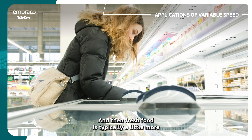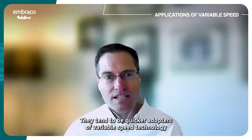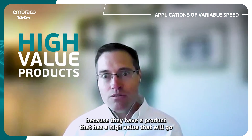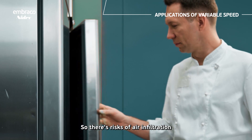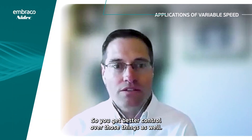Fresh food — typically food retail or supermarket applications — tends to be quicker adopters of variable speed technology because they have product that has a high value that will go bad quite quickly, and the door opening cycle is pretty high. So there are risks of air infiltration that can impact product integrity and humidity, so you get better control over those things as well.